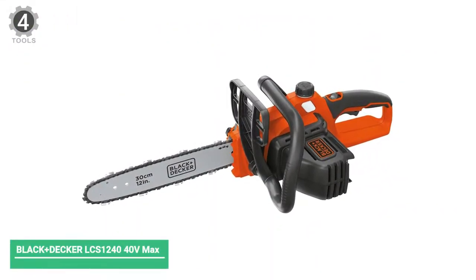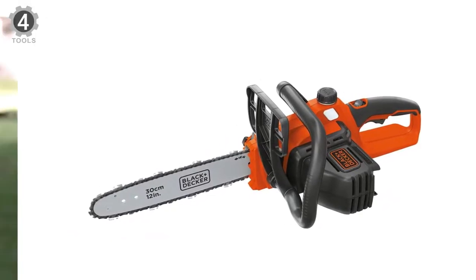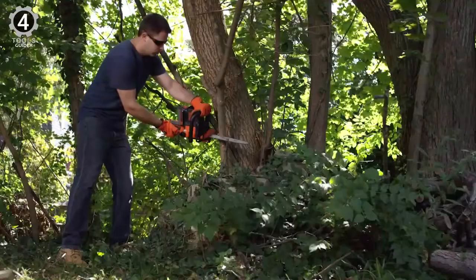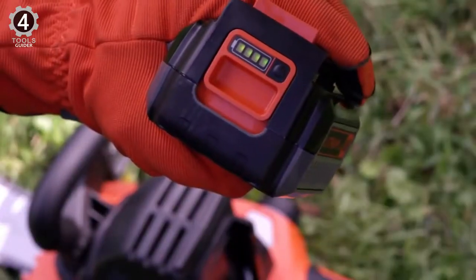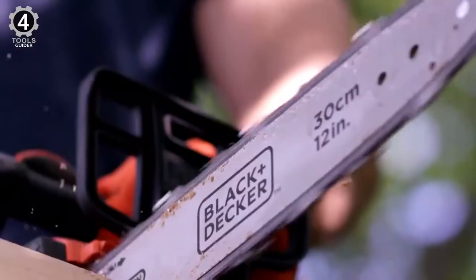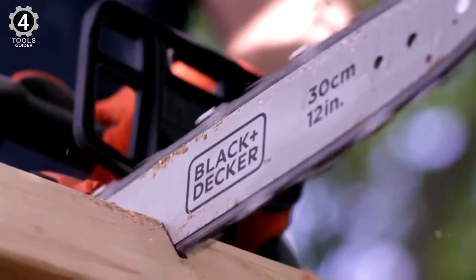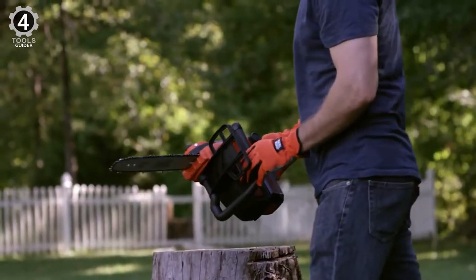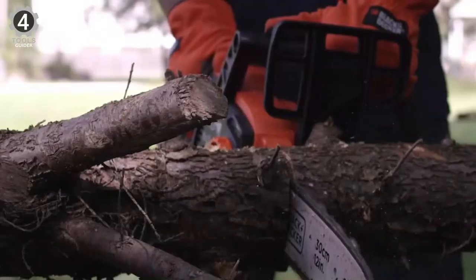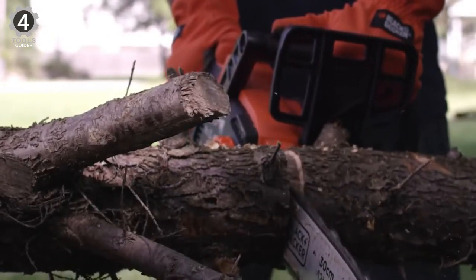Number 4: Black and Decker LC7240 40V MAX Cordless Chainsaw. The Black and Decker LC7240 is a highly affordable 12-inch, 40-volt battery-powered chainsaw with an automatic oiling system, tool-free chain tensioning, and a top-quality low-kickback Oregon bar and chain. The ergonomic fully wraparound handle makes for easy and comfortable operation, and this one is super lightweight at just 8 pounds without the chain and bar, and 10.4 pounds with it.